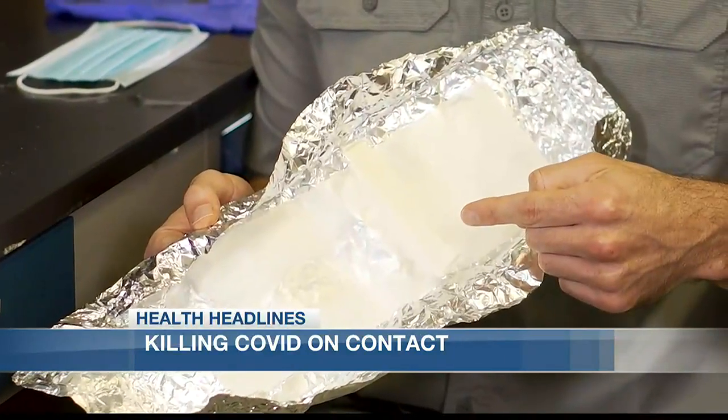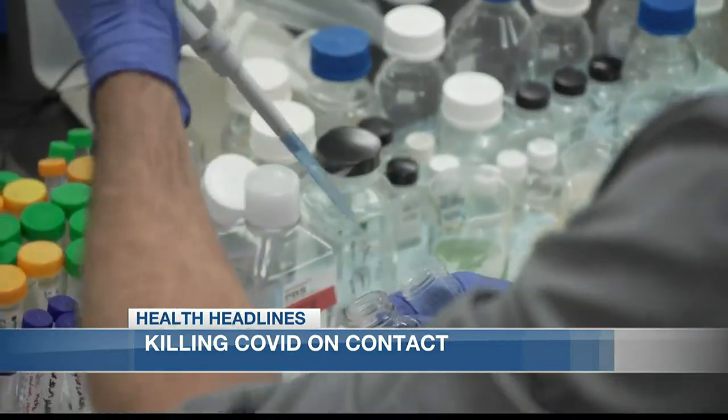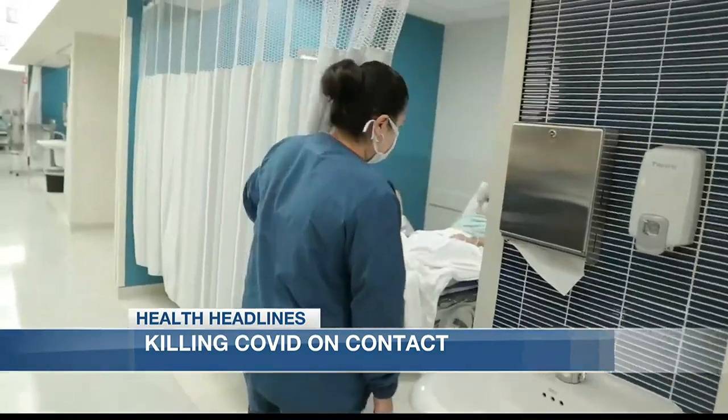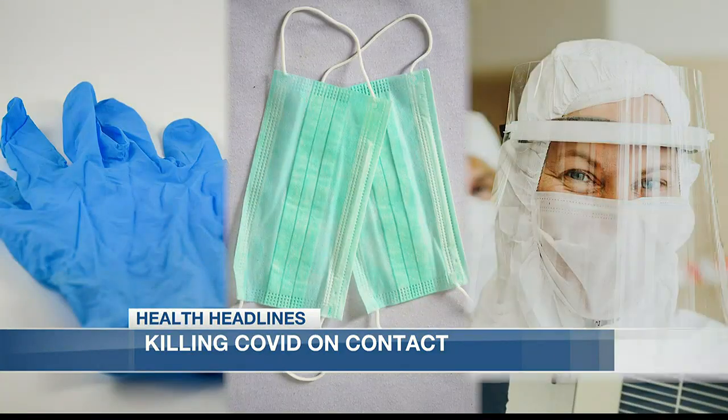This is a synthesized silk patch that we've made here in the laboratory. The nano-coating uses regular everyday white light to generate UV light and destroy the virus. Originally designed for protective equipment like gloves, face masks, and visors.